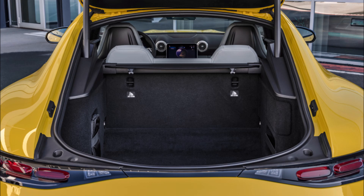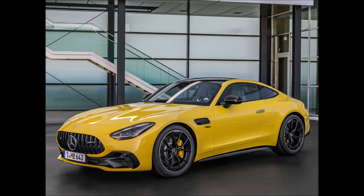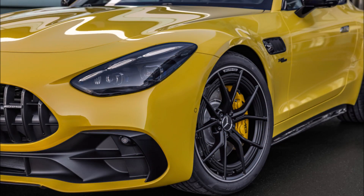Under the long hood is a smaller 2.0-liter four-cylinder powertrain that combines an AMG F1-inspired electric exhaust gas turbocharger and a 48V mild hybrid system with a belt-driven generator.